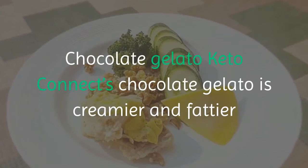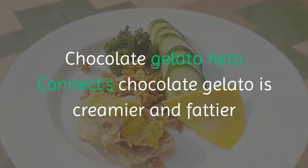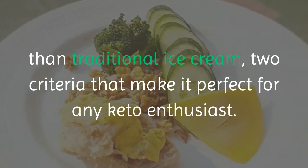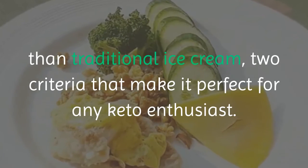Chocolate Gelato. Keto Connect's chocolate gelato is creamier and fattier than traditional ice cream — two criteria that make it perfect for any keto enthusiast.